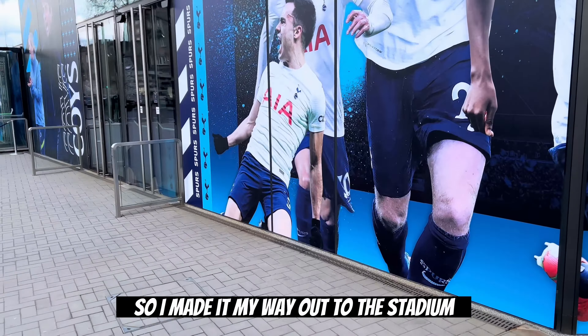I was pretty excited because this was the day before I attended the match versus Newcastle, and I'd never been to Tottenham Hotspur Stadium before. So I made my way out to the stadium and started walking towards the team store where the tour begins. Follow me inside as we take a tour of Tottenham Hotspur Stadium.